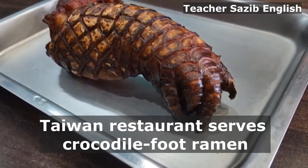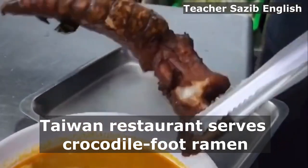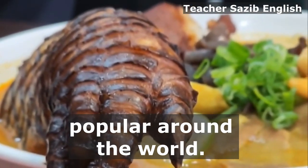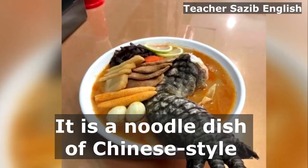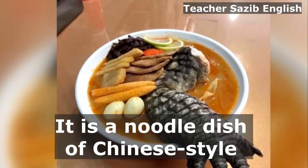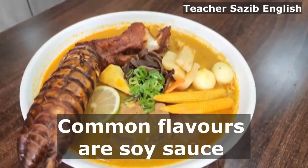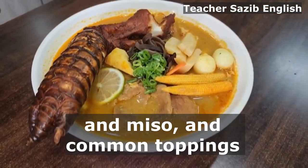A Taiwan restaurant serves crocodile foot ramen. Ramen is becoming more and more popular around the world. It is a noodle dish of Chinese-style wheat noodles served in a rich broth. Common flavours are soy sauce and miso.